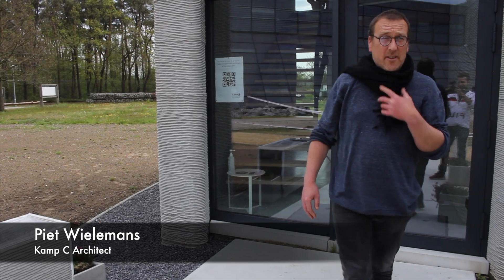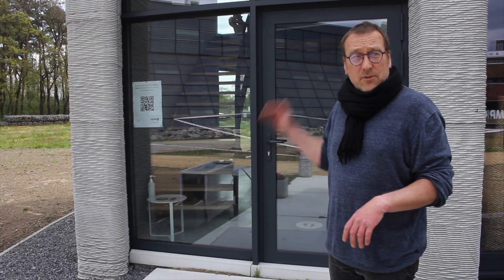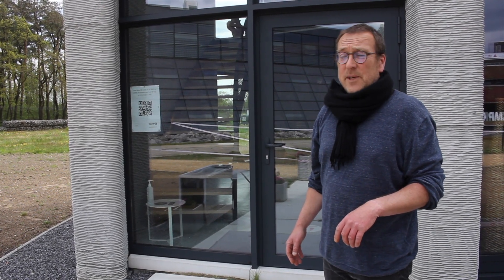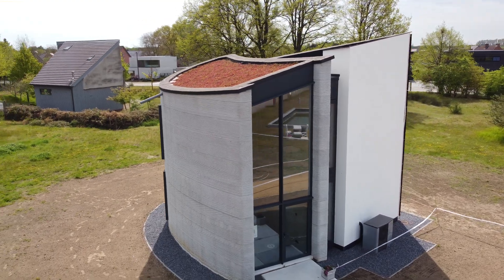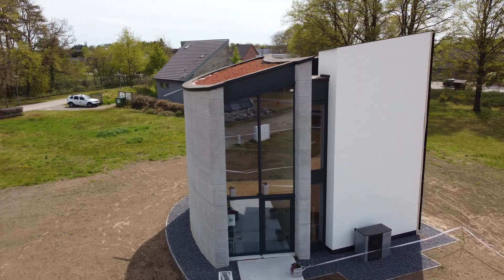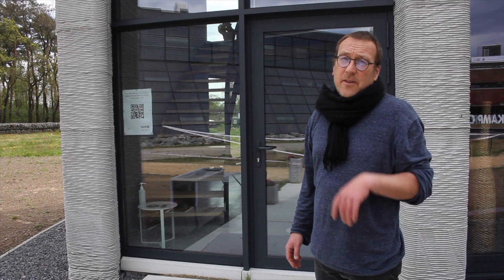My name is Pete, I work at Camp C. We have printed the first two-story building in Europe. We printed it in cooperation with Cobots, who built the first printer, and it was students of the college who printed the building in about 15 days.